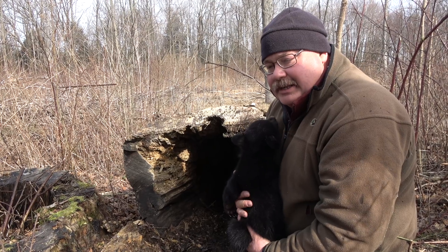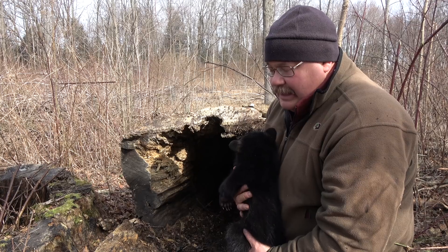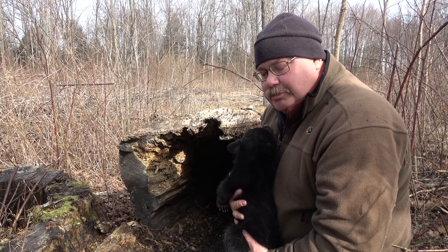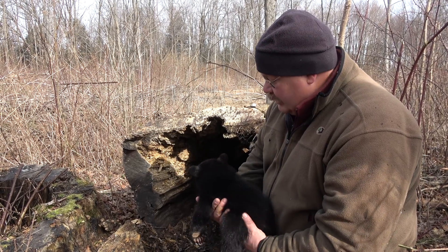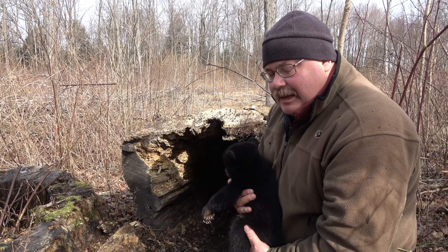They'll stay in hibernation until the early first week of April. They'll come out of the den and stay local for a week or two, then start to spread out a little bit more as spring green-up occurs. These cubs are obviously in great condition — they weigh between six and seven pounds, which is a typical weight for this time of year.